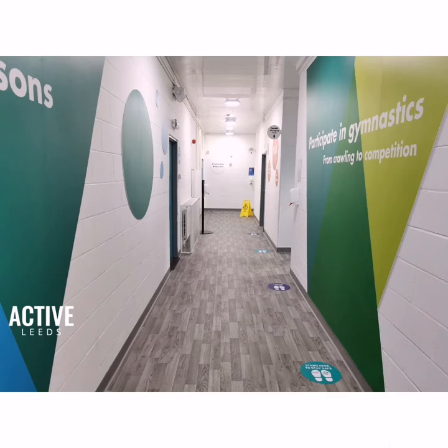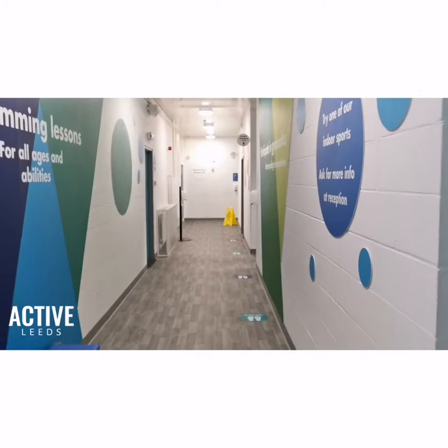Teachers collect shoe covers from reception. Please walk single file into the building, make your way through reception and down the corridor - please stay to the right.